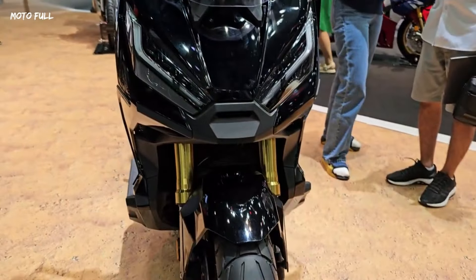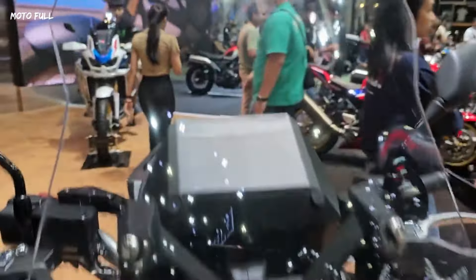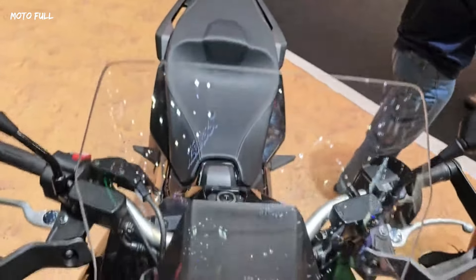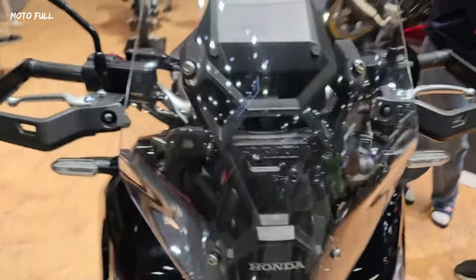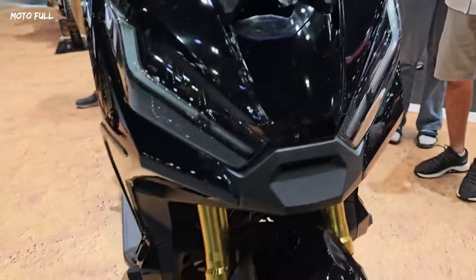In terms of storage, the trunk space has been expanded to 22 liters, illuminated with LED lights, and is capable of accommodating a full-face helmet. A 12V charging socket in the trunk adds to the convenience, making long rides more enjoyable and practical.